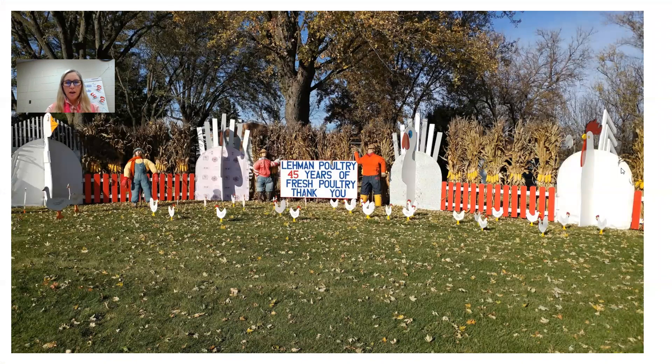Thanksgiving is kind of a special time at my house when I was growing up, believe it or not, where I used to live with my mom and dad. This is our front yard at Thanksgiving time. We have been growing and selling turkeys at my house — this was taken last year. We've been doing that for 45 years. So Thanksgiving definitely is a special time; we've got this big display in our front yard.